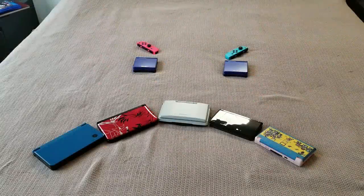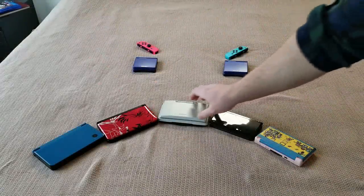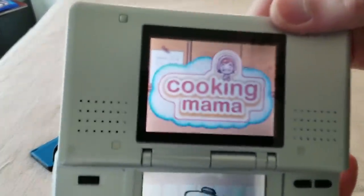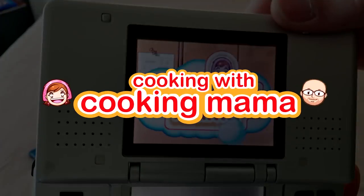Google, turn on the bedroom light. You got it. Turning the bedroom lights on. Huh, that's strange. I guess it has been a while since I've played. Cooking Mama!